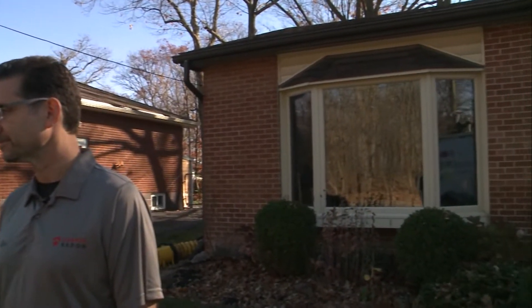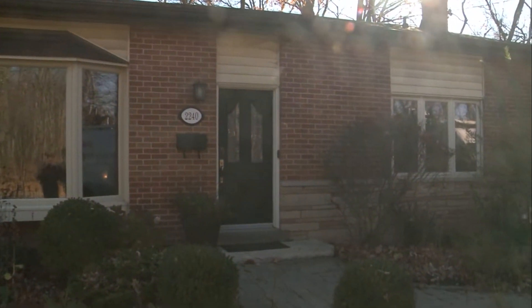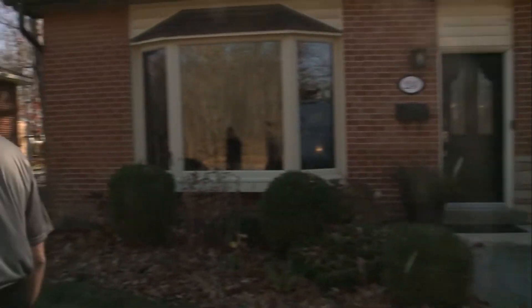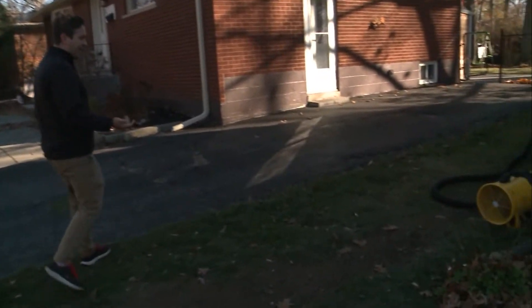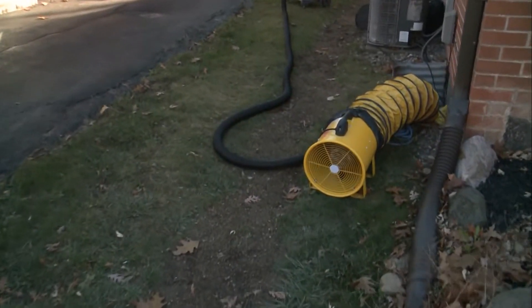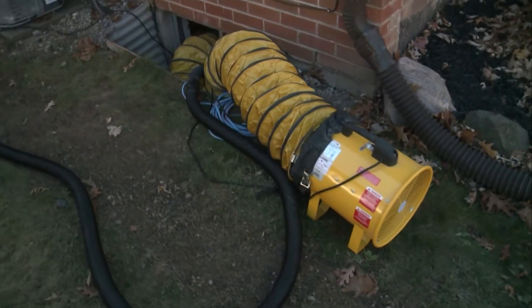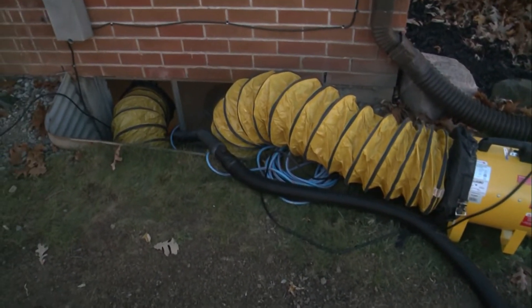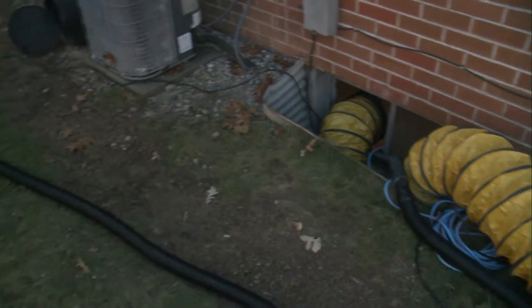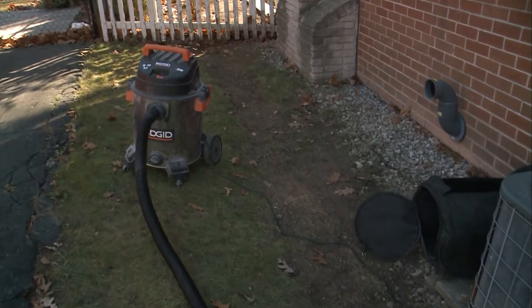So we are at a house — the homeowners got one of these tests, found out the levels were high, and called Canada Radon. You can see what they're doing around the house. They're pumping in fresh air to keep workers safe. This particular home had levels in the 600 range, so definitely something we don't want workers to be exposed to.